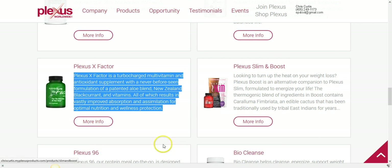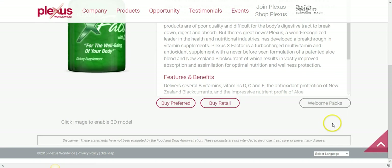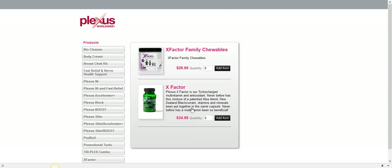To get your hands on these products, go to my website — I'm including the link right here. You have a couple of options: you can buy preferred, which sets up an auto-ship order that delivers the vitamin every month, or you can buy retail. At retail price you'll pay $39.95 for the X-Factor vitamin and $34.95 for the X-Factor family chewables, but buying preferred saves you quite a bit of money.